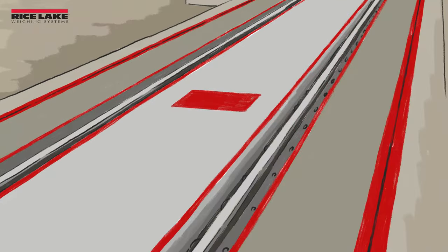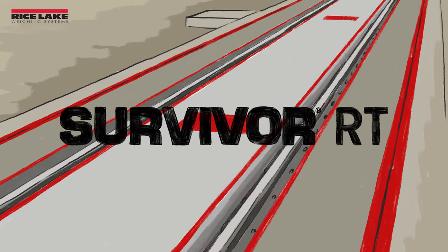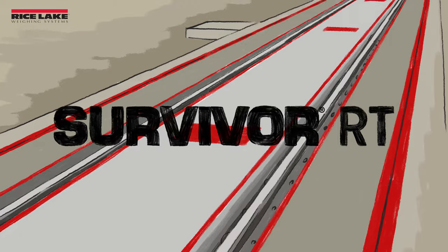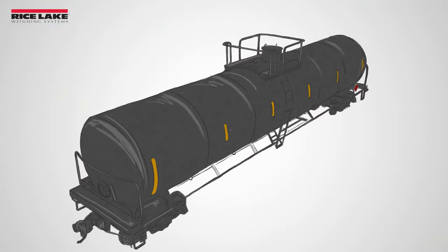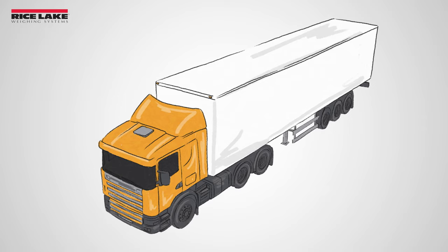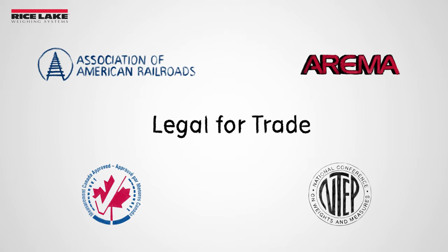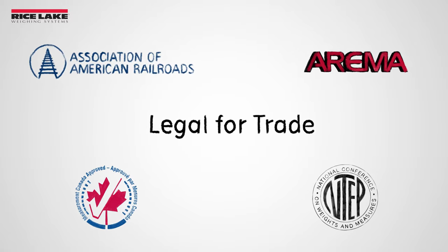The Survivor RT series is a static, pit-type railroad scale available in either steel or concrete deck. This model can also be used as a combination rail and truck scale to handle all of your vehicle weighing with one piece of equipment. There are a variety of platform sizes available to fit any application and industry requirement.